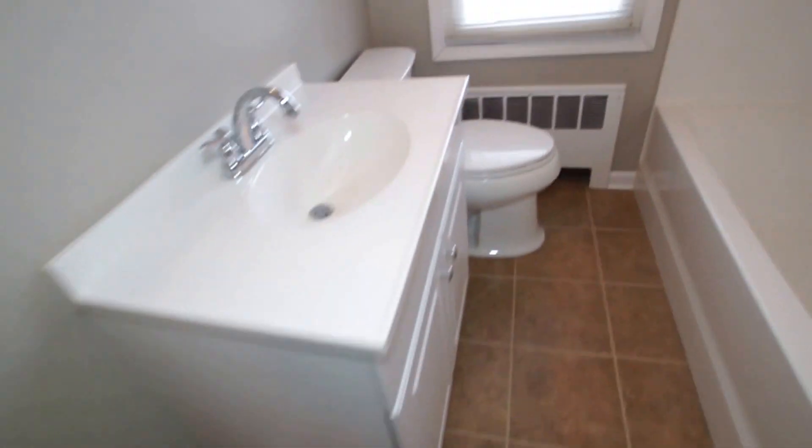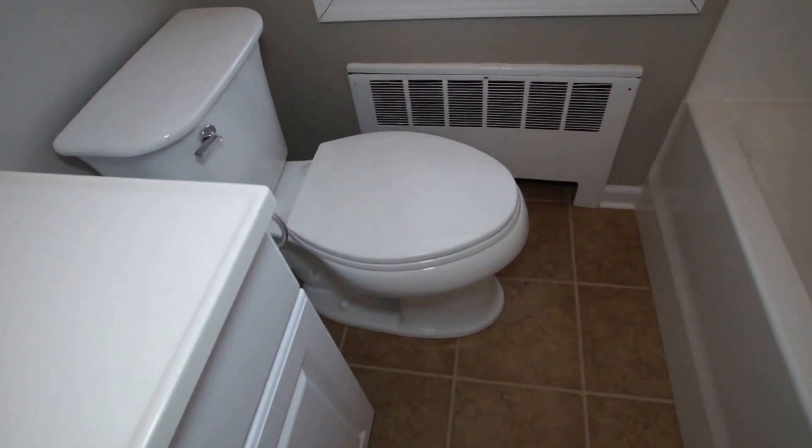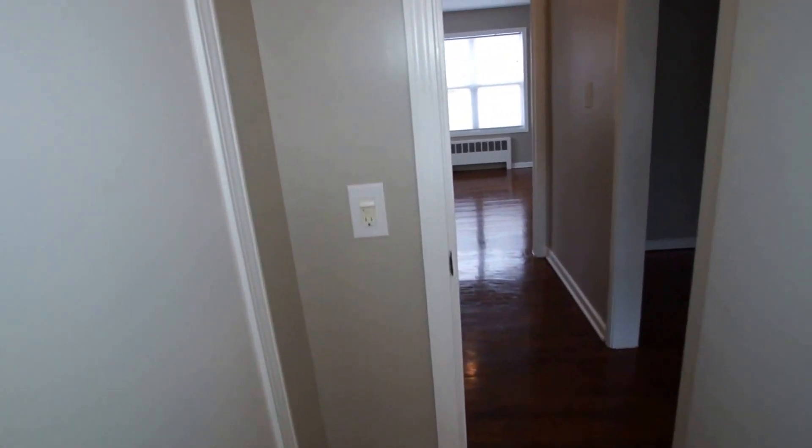On into the bathroom now. There's new ceramic tile on the floor, a new vanity, a medicine cabinet, light bar, toilet, and a new tub with a new surround. There's also a linen closet inside the bathroom, which is always handy. And just outside the bathroom there's a second coat closet.